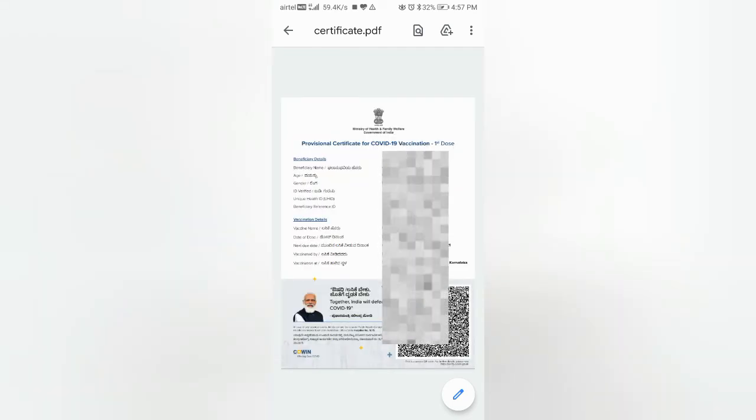Isn't this very easy? Please like and share this video as much as possible and let everybody download their vaccine certificate easily. Thank you.